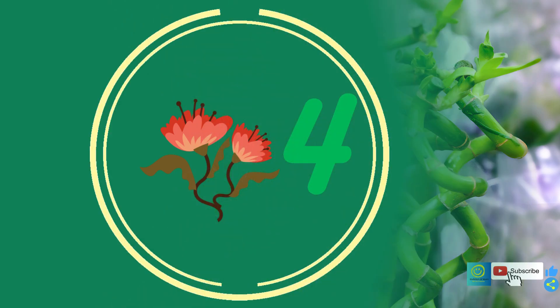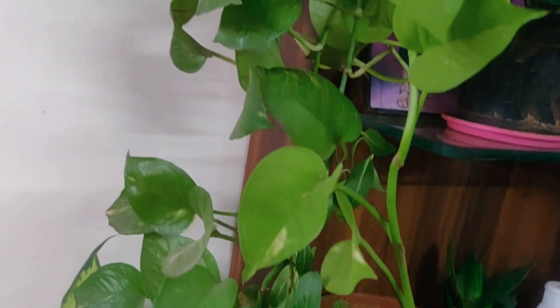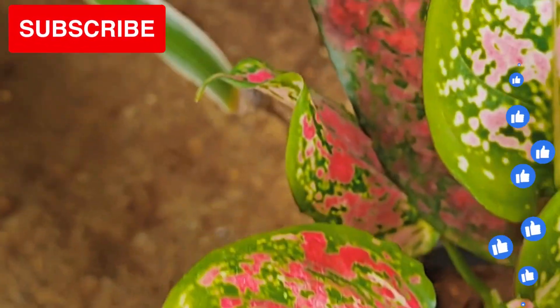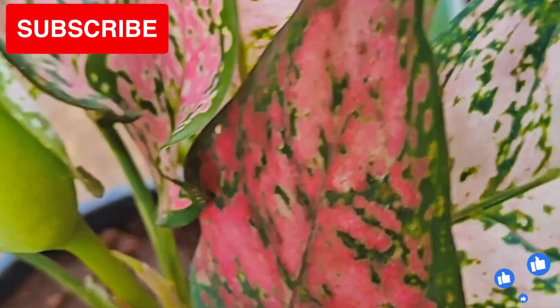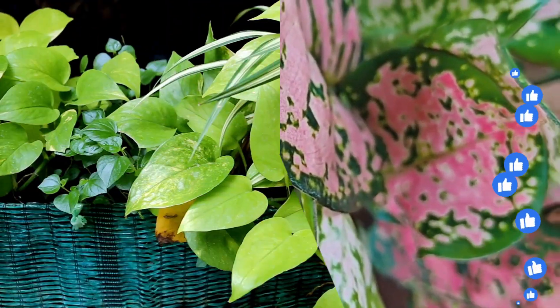Number three is lucky bamboo. Number four is neon pothos, a versatile plant that can survive in low light and is great for hanging or trailing along shelves. Number five is aglaonema, also known as Chinese evergreen — it is known for its attractive foliage and its ability to thrive in low light.